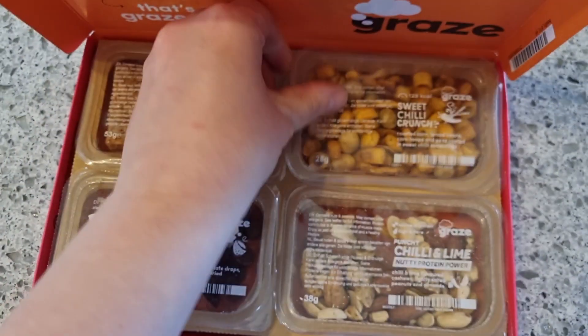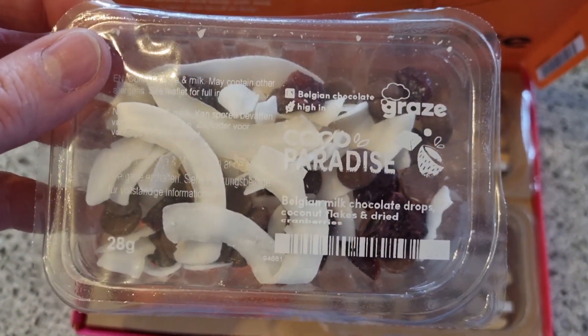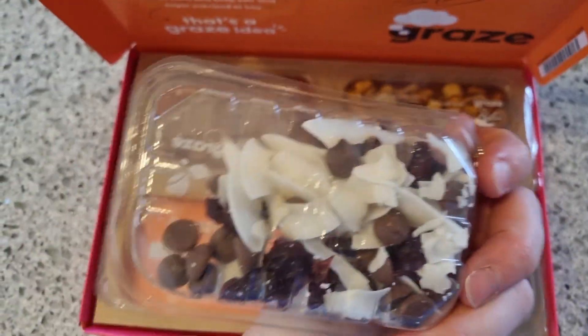And last but by no means least we have Cocoa Paradise — Belgian milk chocolate drops, coconut flakes and dried cranberries. Delish!